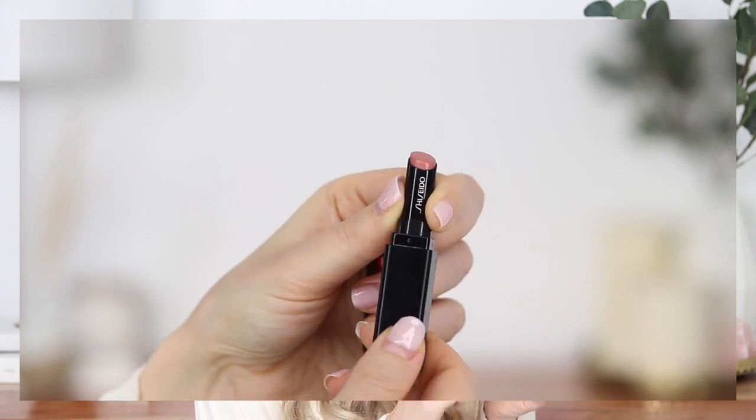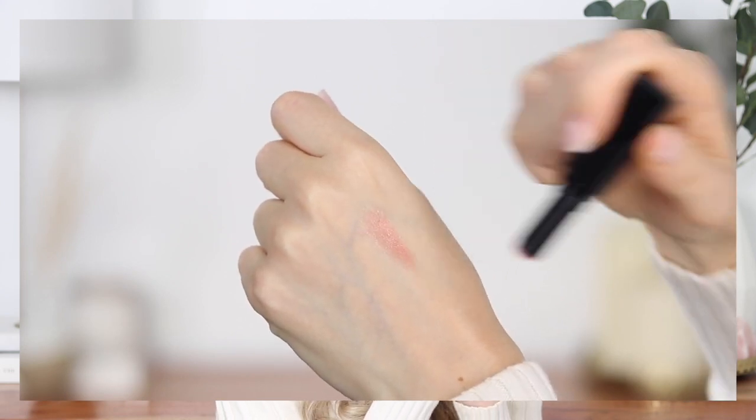Lately I've been pairing the Charlotte Tilbury lip liner with the Shiseido Color Gel Lip Balm in color 111 Bamboo. It's a beautiful sheer nude color — the name sold me because I knew it would be perfect for every day. The formula is so creamy, comfortable, and hydrating, which is especially important right now since it's basically winter. Paired with the Charlotte Tilbury lip liner, I think it's just the perfect everyday combination — it adds dimension and gives lips a fuller appearance.